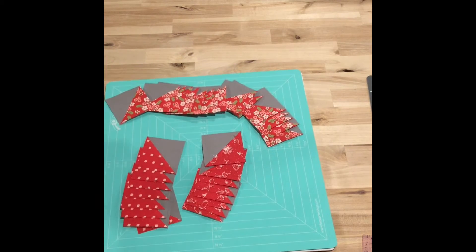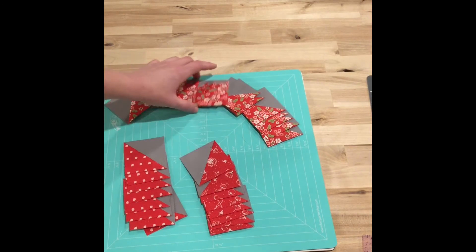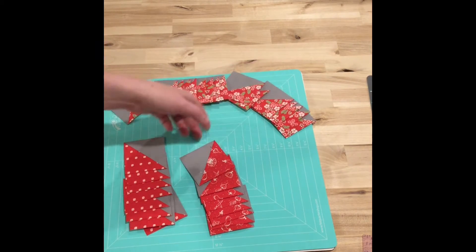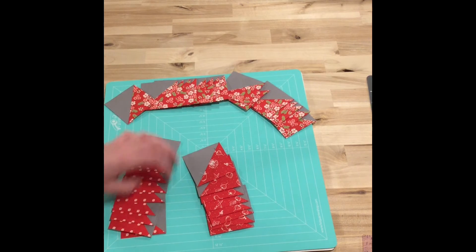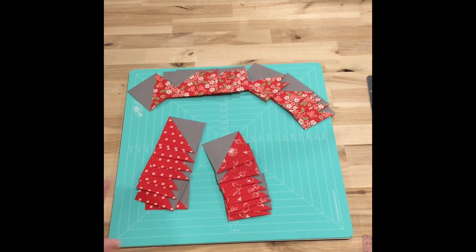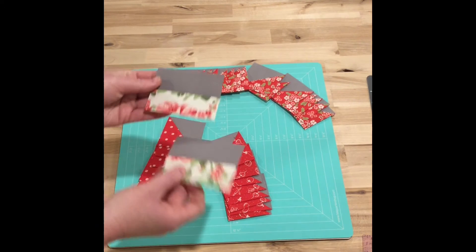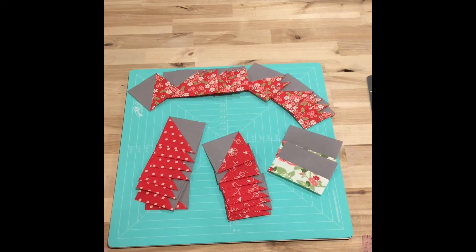I was able to get some sewing done yesterday on the quilt that I'm testing for Beverly McCullough, so I got quite a few of these half square triangles sewn yesterday. So there's those — these fun prints — and then I also made these in various colors.